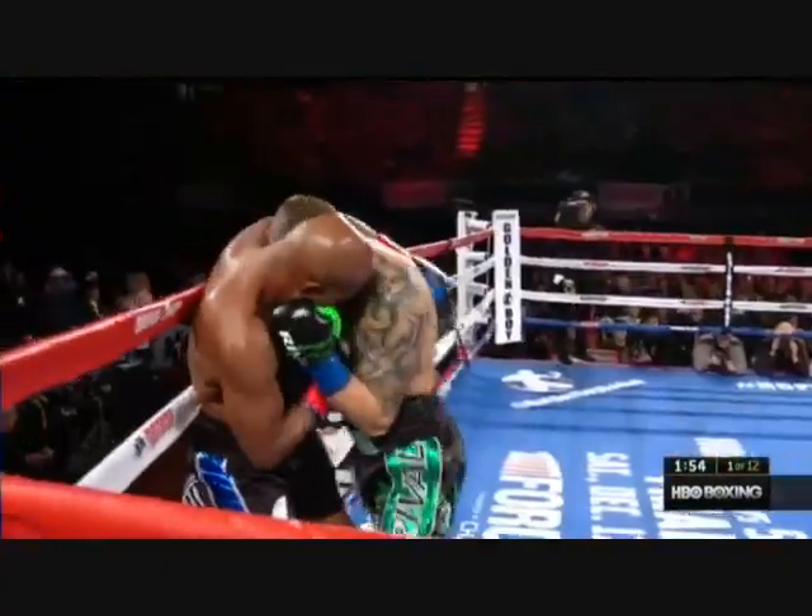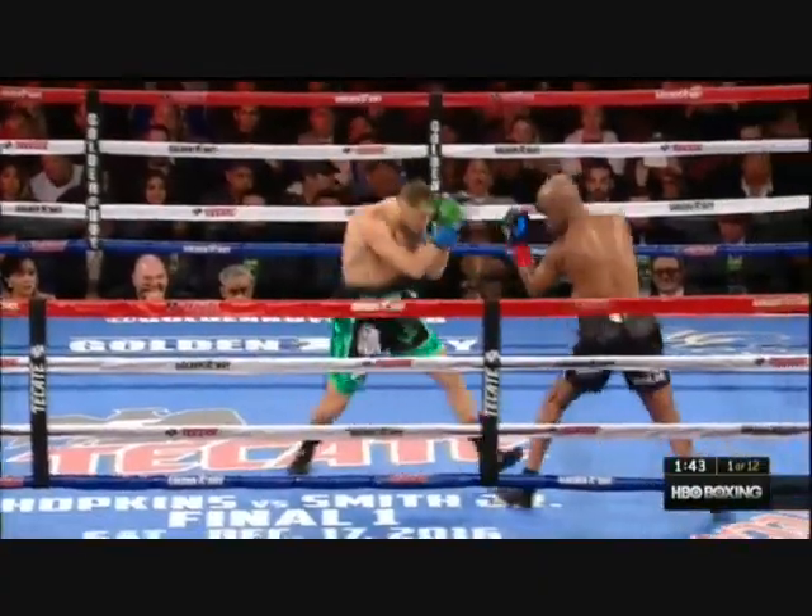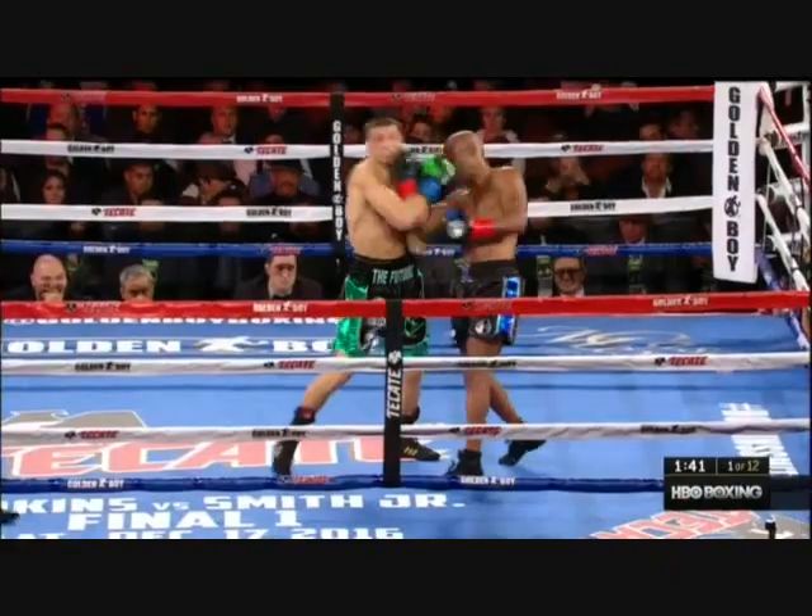He's trying to knock Hopkins out with every shot, and Hopkins will just play this game. Instead of box, that should play into Hopkins' hands. That's gonna play into Hopkins' hands.